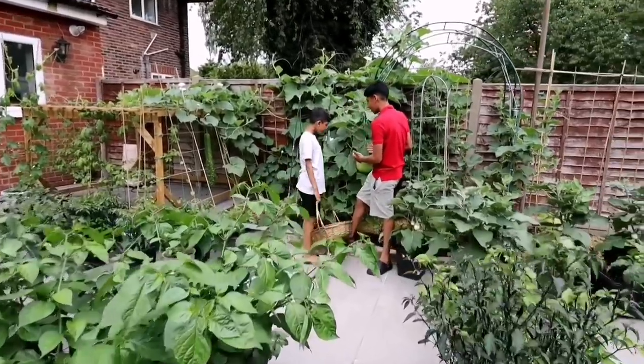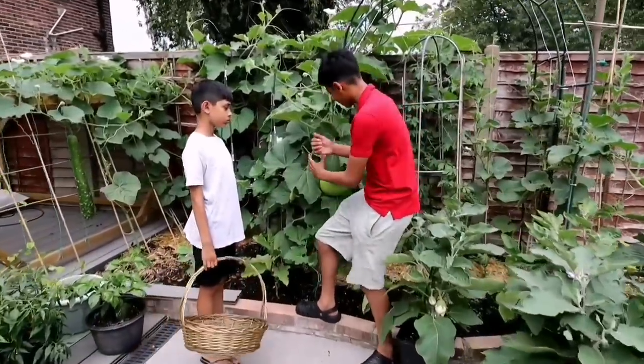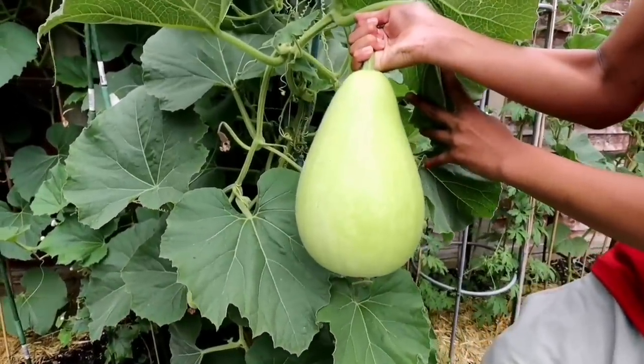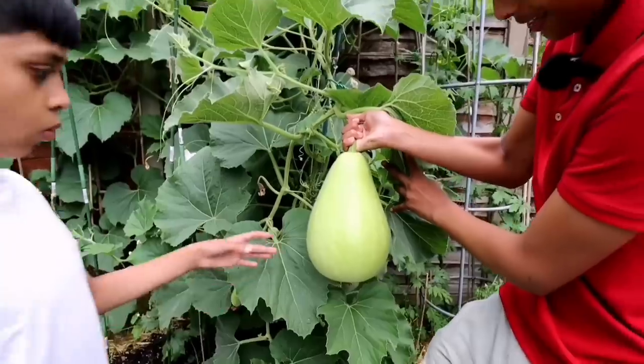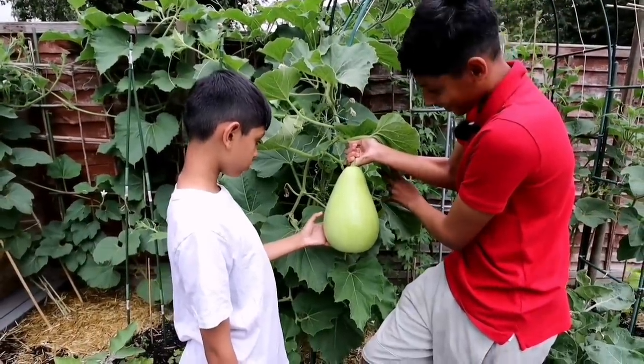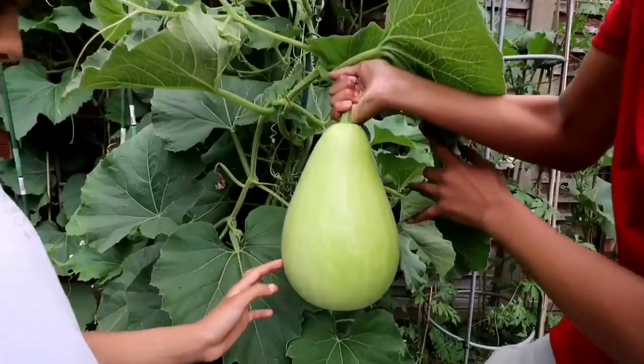Ilyas, take a look at this — look at the size of that condor. Everyone, come check this out. Isn't this beautiful? Mashallah, that looks really beautiful. Ilyas, do you like it? It looks amazing. Now this is ready for harvesting — I think you should harvest this condor.